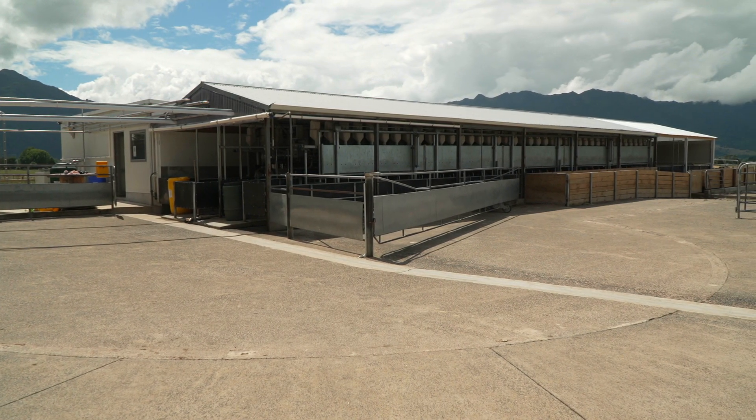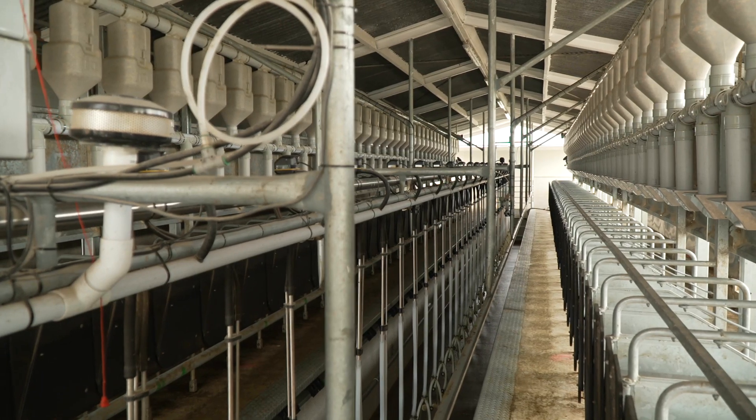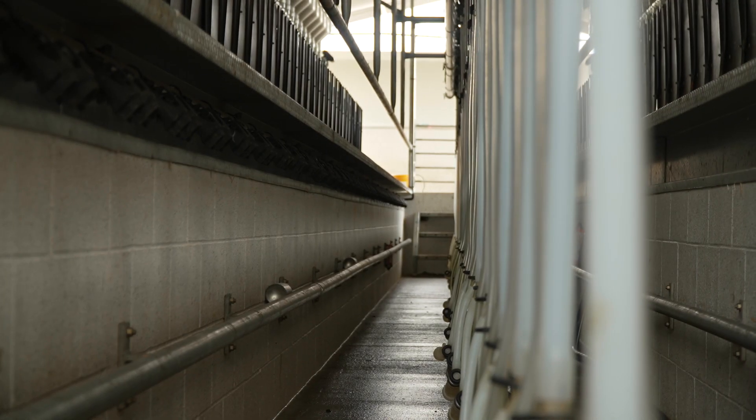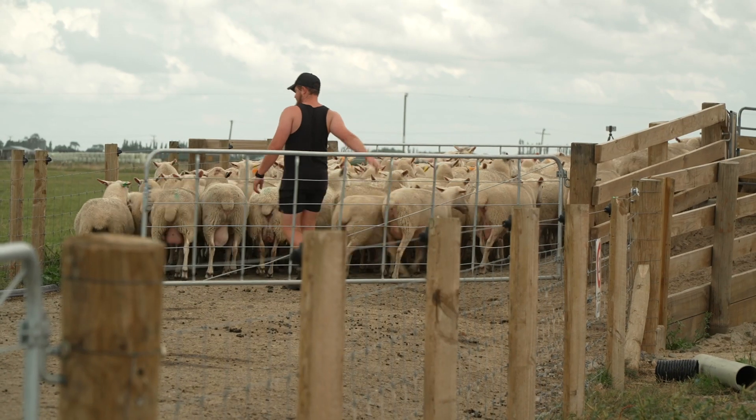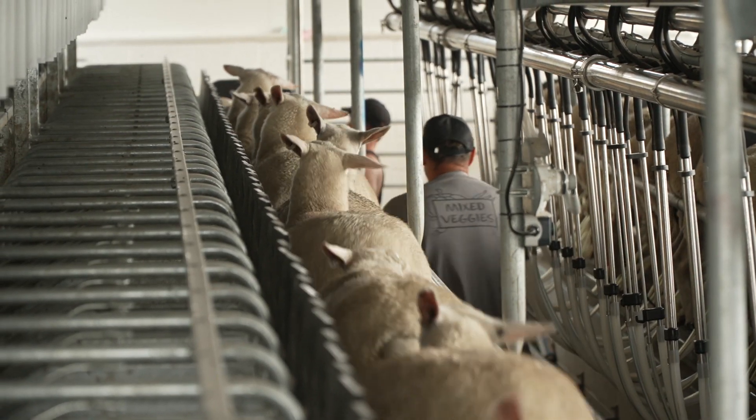When we were first looking at what we required from a shed, we wanted to have good use of our existing capital and assets, so we wanted to recommission an old shed. We were after good flow so we could have efficient milking — quick milking for two people — giving us plenty of hours in the day to do other work. Good hygiene and good milk quality were important to us as well.